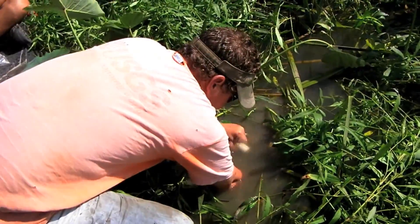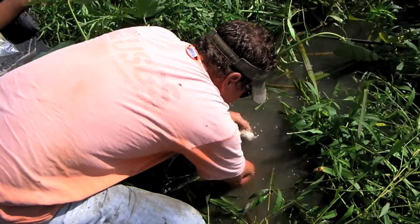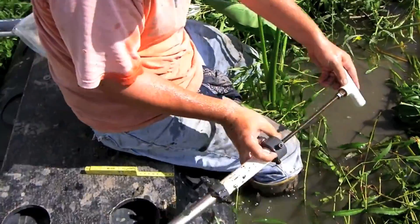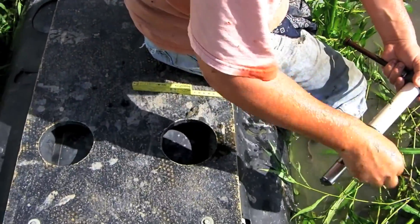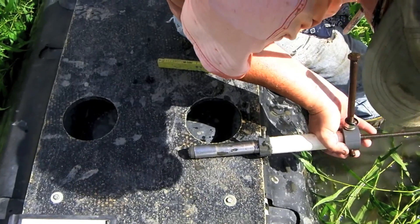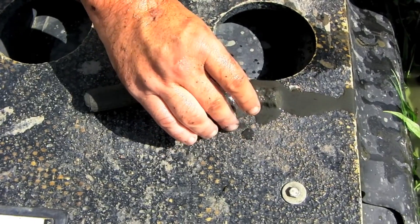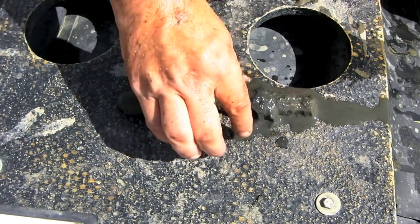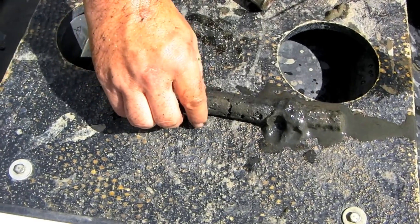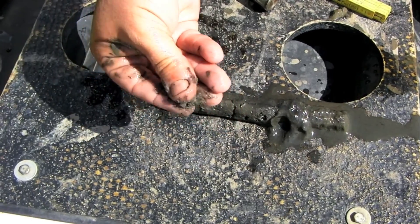We will push the core down and pull the piston up at the same time — that will give us a good core — and then we will extrude the core using the piston. The top part is real loose, with many roots in it, so there is a distinct layer ending about right there. The bottom is just really, really compact and is not holding much water at all.